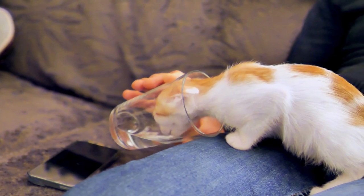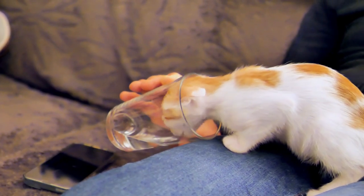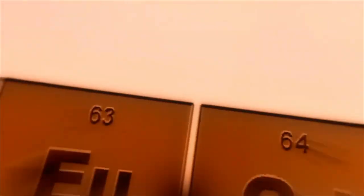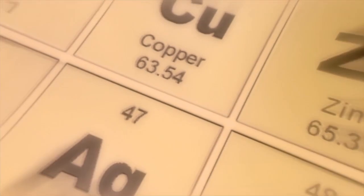At first glance, filtered water can seem like a good option. However, the filter does not pass the trace elements that are so necessary for a pet. In addition, an old filter that has not been replaced in time can become a source of infection with bacteria and mold.